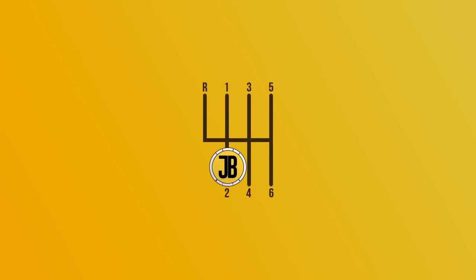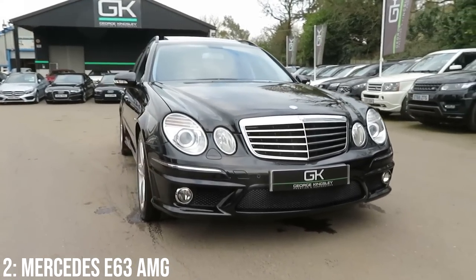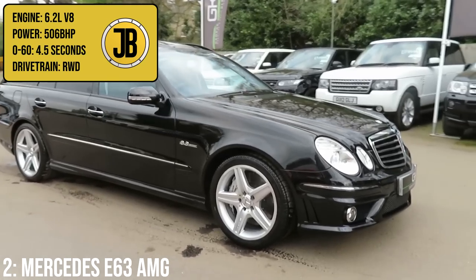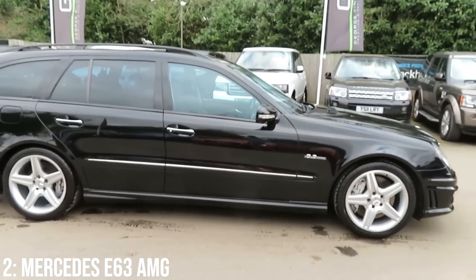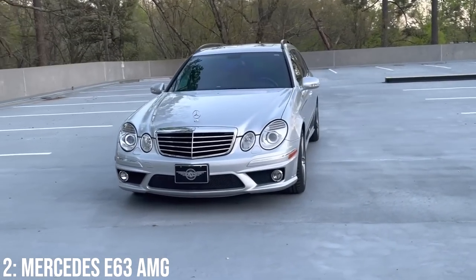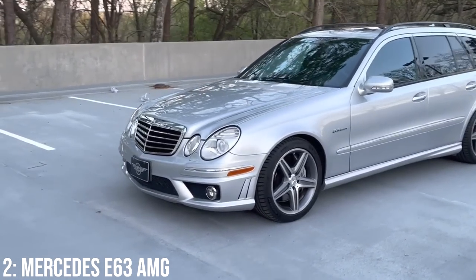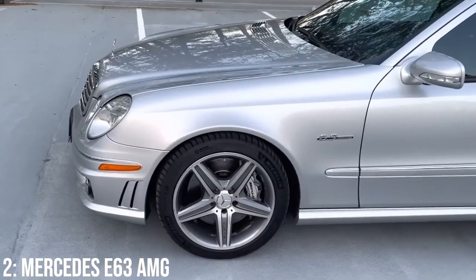We've got another Mercedes taking second on this list — the E63 AMG — which is ever so slightly older than the C63, but matches it to 60 at 4.5 seconds, thanks to its 6.2-litre V8 engine that makes 506bhp. Pretty crazy, but still not the most powerful car on this list. That engine is shared with the C63 just mentioned, but it's not quite as powerful or performant as the 5.5-litre block you got from 2012 onwards — but it sounds ridiculous regardless, and is more of an enthusiast's engine.